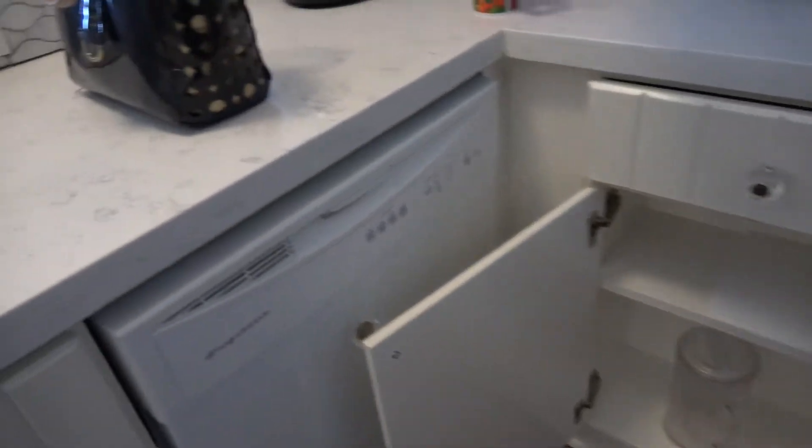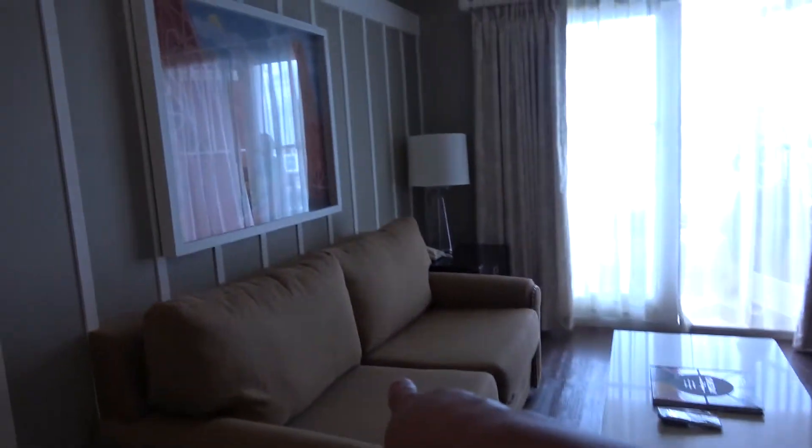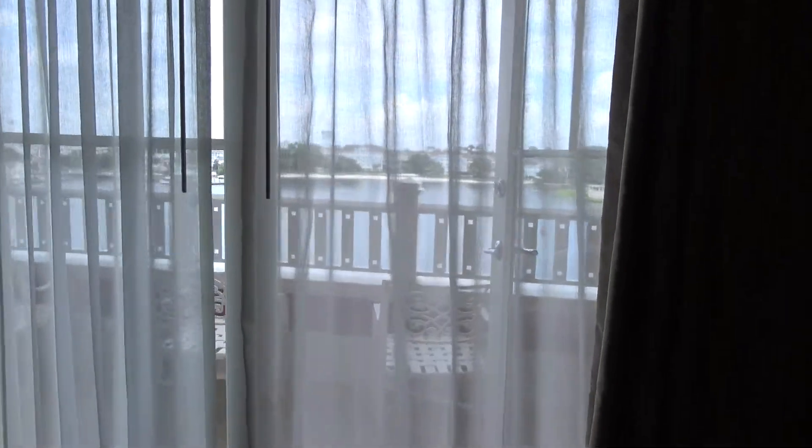Anything and everything you need for cooking you will have. There are paper towels down there, a pitcher, and there's a dishwasher too. This does pull out — it's another bed. And you have a TV in here as well.